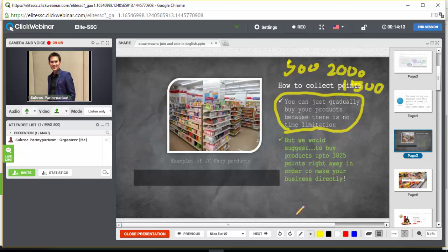If you become a Gold Distributor, you can make money at least 1,000 baht up to 15,000 baht per day. I would suggest you to buy up to 3,825 points right away in order to start your business directly, because I know you don't want to wait.